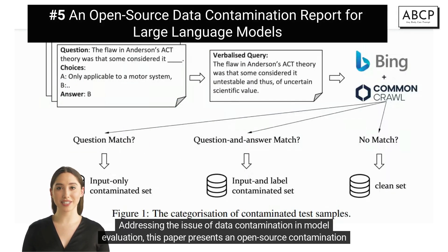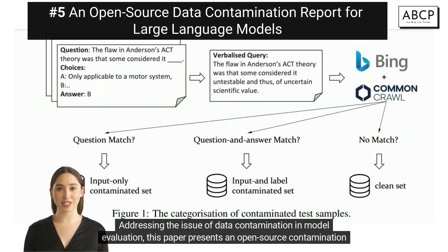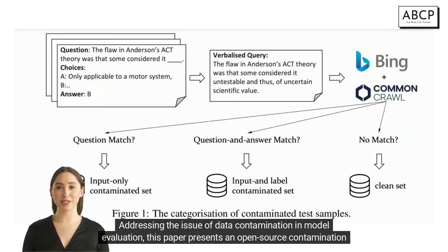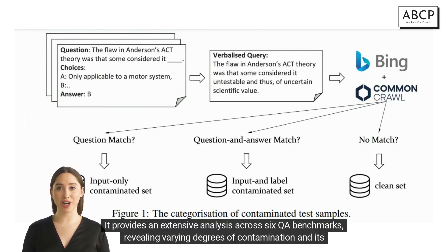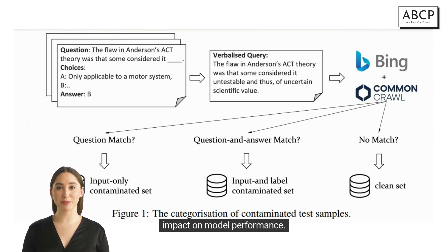Addressing the issue of data contamination in model evaluation, this paper presents an open-source contamination report for over 15 popular LLMs. It provides an extensive analysis across six QA benchmarks, revealing varying degrees of contamination and its impact on model performance.